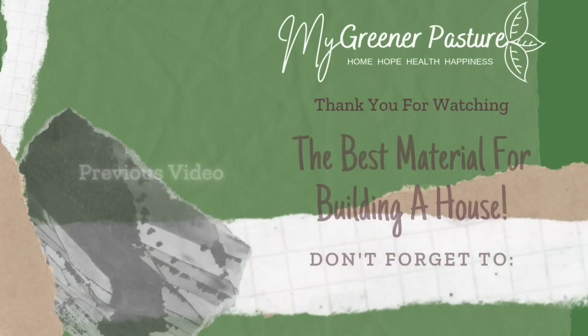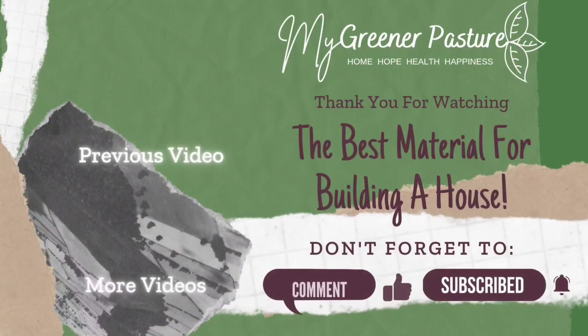Thank you for watching this video about the best material for building a house. Don't forget to comment, like, subscribe, and turn on that notification bell. Check out some of our previous videos, and we'll see you in the next one. Thanks, bye!